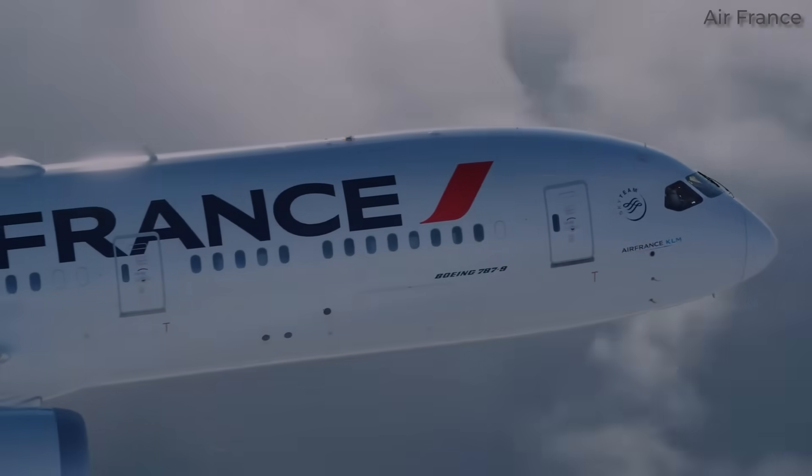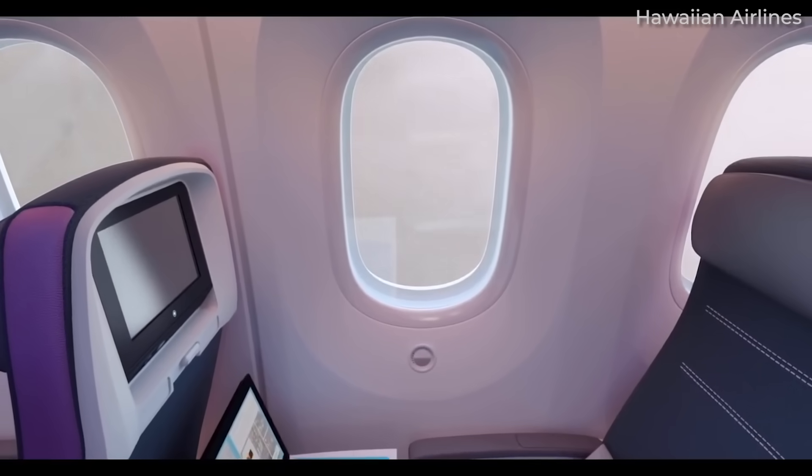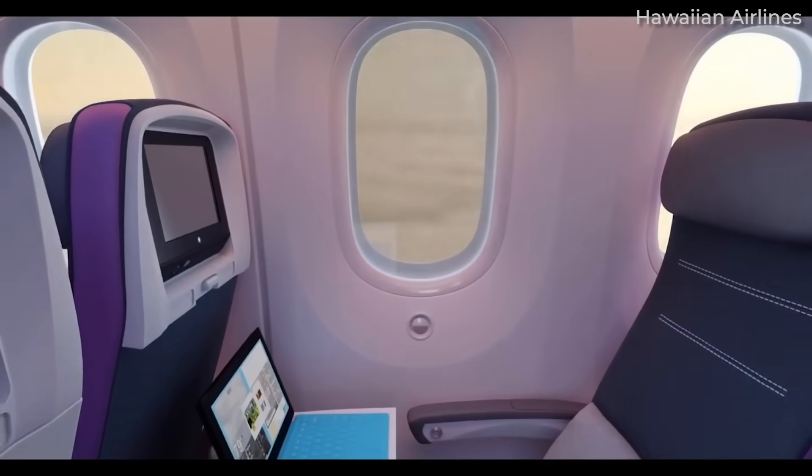For passengers, those electronic windows continue to be a feature unique to the aircraft type and are not yet found on any other aircraft. Yet it's not without its set of issues.